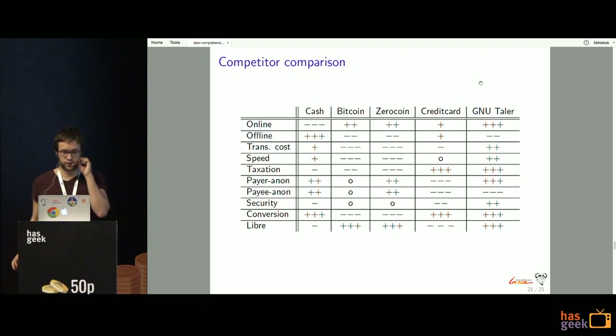Compared with other payment solutions, in GNU Taler you always have to be online — the merchant, exchange, and customer always communicate. But we have very low transaction costs and very high speed. The income of merchants can be guaranteed taxable, while the payer remains anonymous. From a security perspective, no authentication is required from the user's side, so users are not prone to phishing attacks where they might accidentally enter credentials on the wrong page.